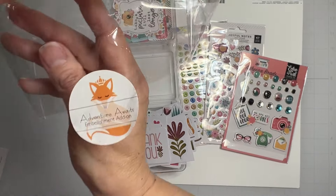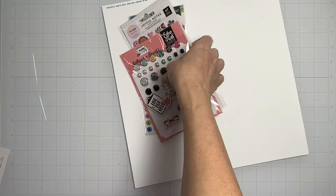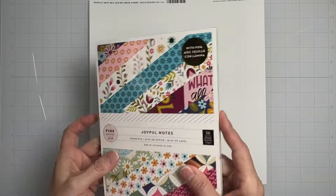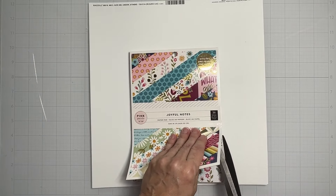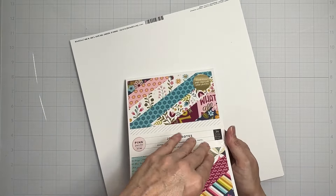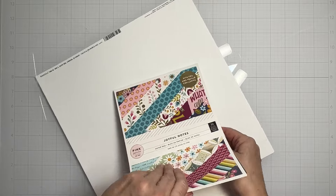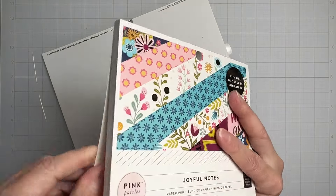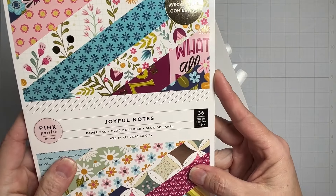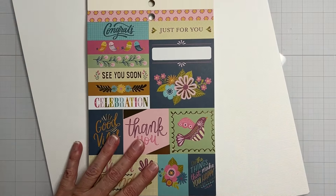But wait, there's more! This is an add-on as well — the Joyful Notes paper pad. Oh my gosh! Since I love this collection so much, I am a happy, happy girl. It says 'with foil,' it's 36 pages, six by eight. Gorgeous cut-aparts — super easy to use!